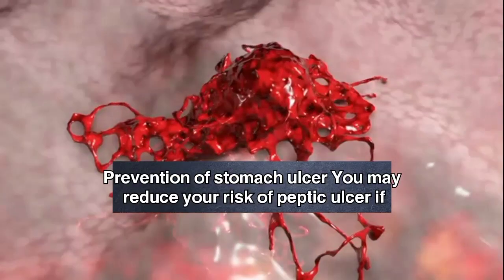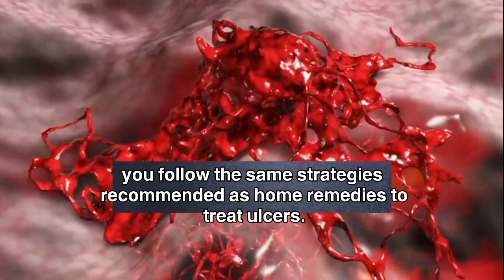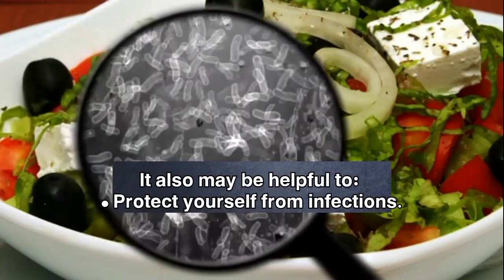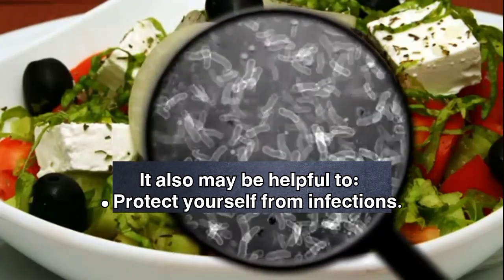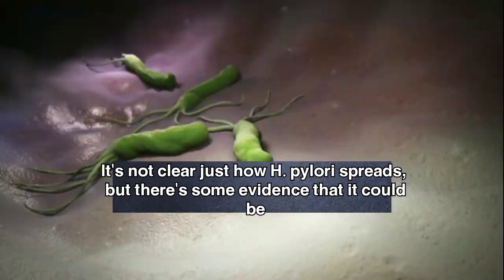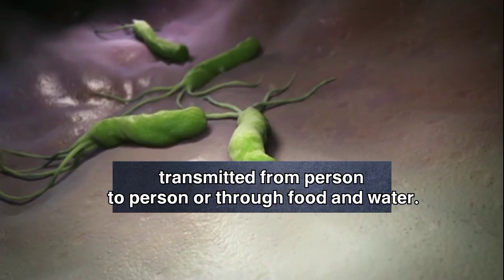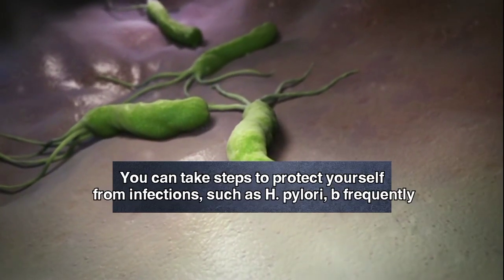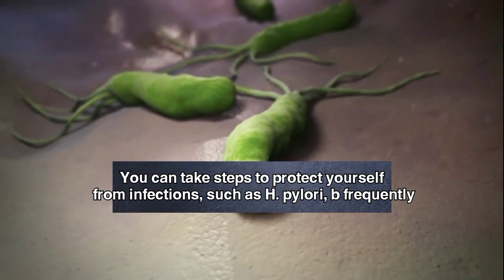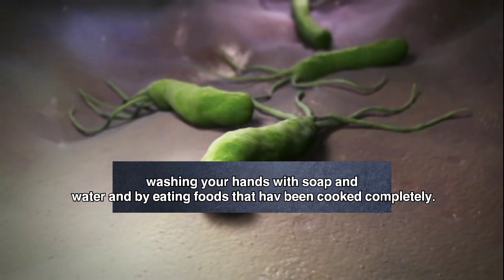Prevention of stomach ulcer. You may reduce your risk of peptic ulcer if you follow the same strategies recommended as home remedies to treat ulcers. It may also be helpful to protect yourself from infections. It's not clear just how H. pylori spreads, but there's some evidence that it could be transmitted from person to person or through food and water. You can take steps to protect yourself from H. pylori by frequently washing your hands with soap and water and by eating foods that have been cooked completely.